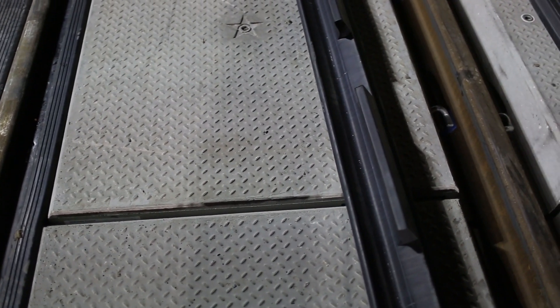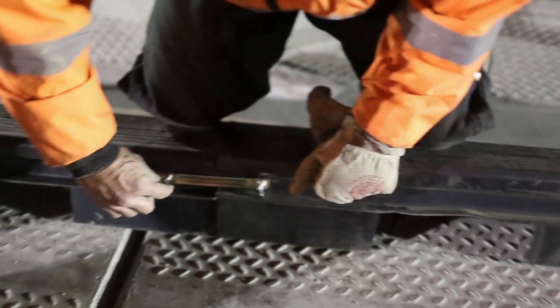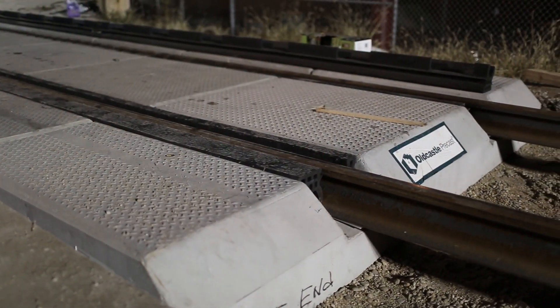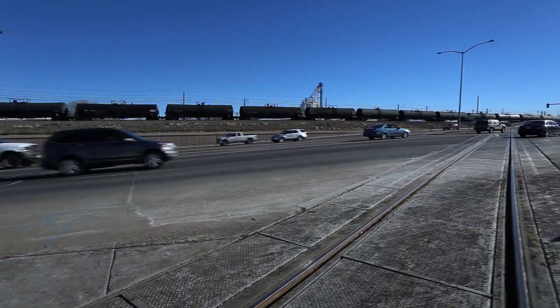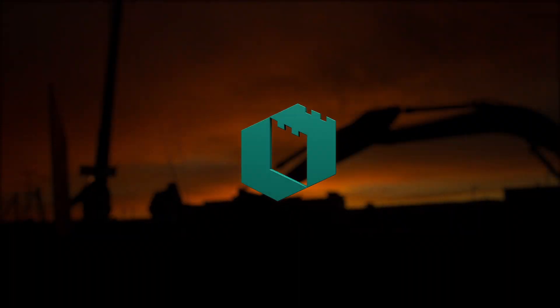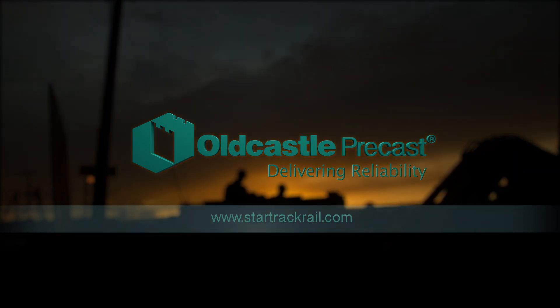With Star Trek's experienced sales and engineering staff, specifiers and contractors receive support and custom configurations specific to your project needs. Oldcastle's Star Trek Railroad products are a safe, economical, and reliable solution to meet your project needs. Go to StarTrekRail.com to see what we can do for you.